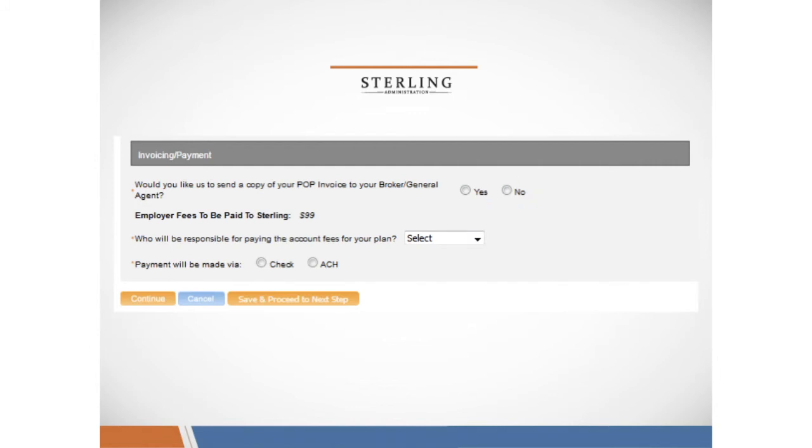Please indicate if you'd like to pay via check or if you'll be paying via ACH pull. If you choose the ACH pull option, it will drop down a menu where you can enter your bank account and routing number, and Sterling will ACH the setup fee from there.